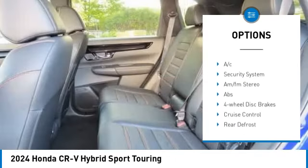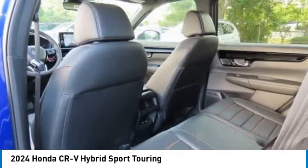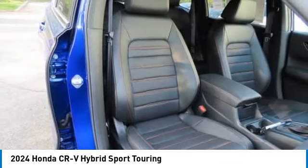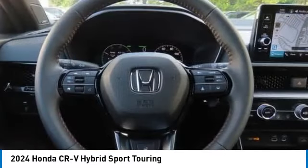All-wheel drive, heated mirrors, aluminum wheels, rear spoiler, power liftgate, brake assist. Searching for a dependable vehicle that looks great too? You've found it — so stop in today.